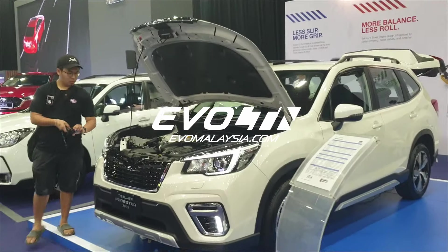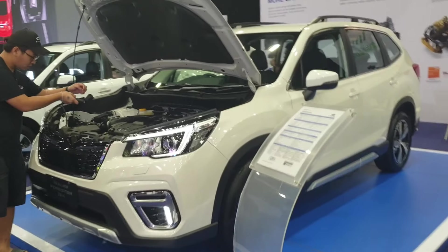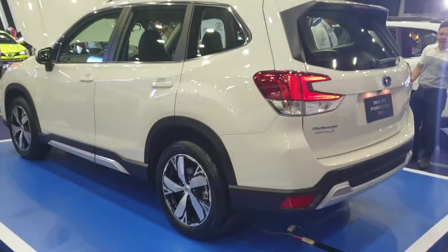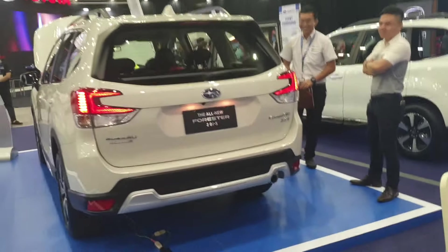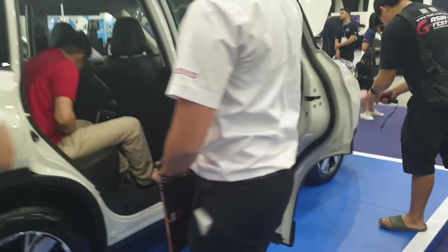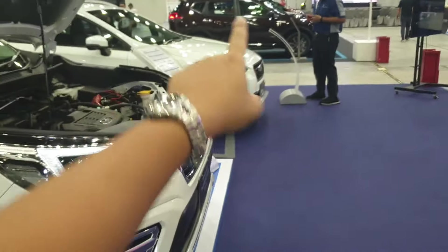We are now at the CarList.MyDrive event in Setia Alam, looking at the new Subaru Forester that was launched earlier this year, being shown here at the flash. Right over there is the old Forester on display as well. From what I've been told, this new Forester is available exclusively with the two-liter direct injection engine — the same engine as the new XV.